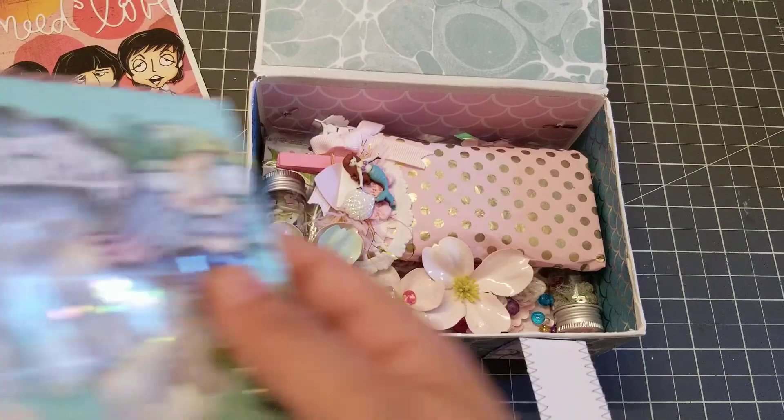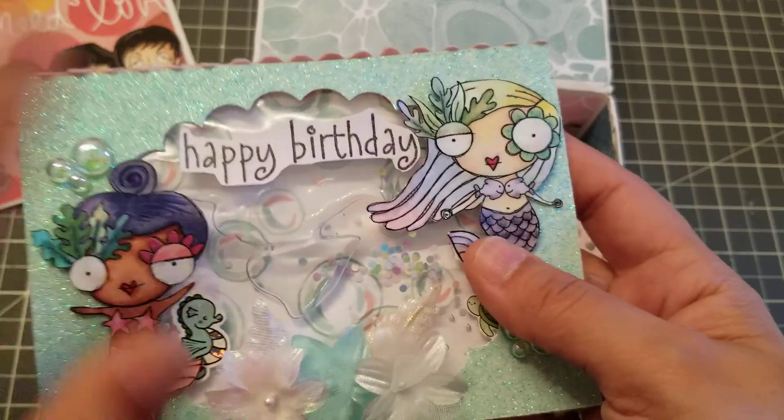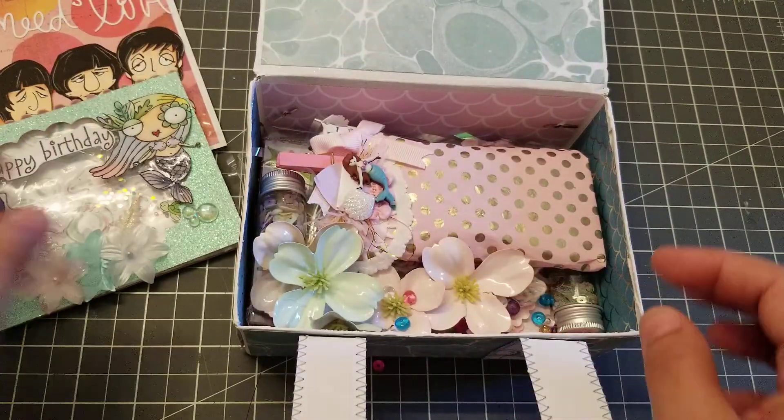I'm still checking out her card. How cute, I love that. But yeah, that would scare me. I would be so scared.